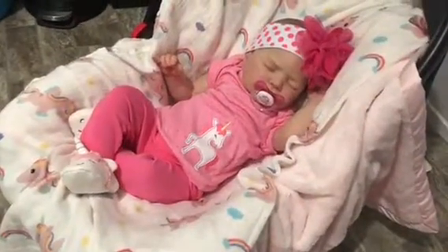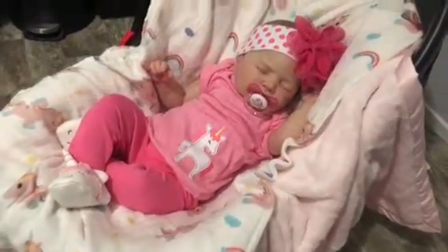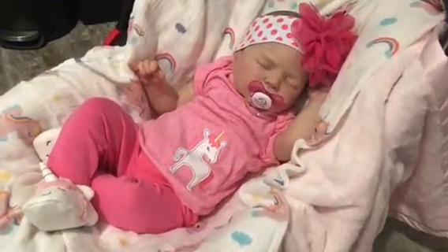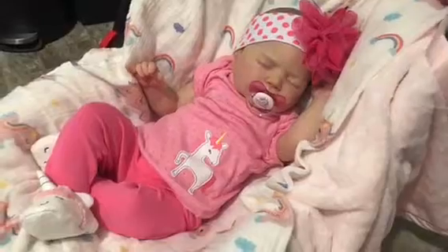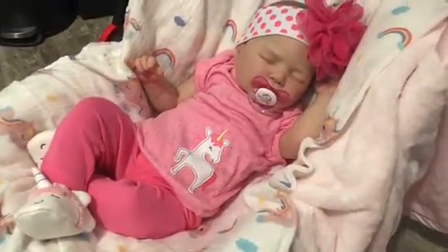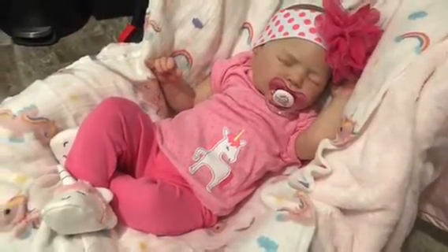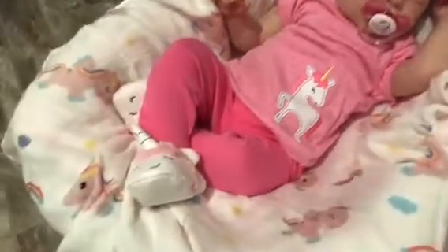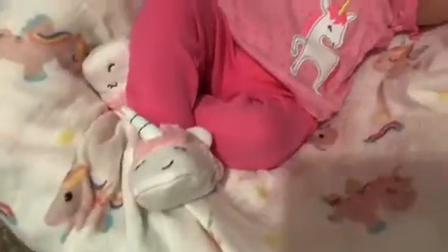Hey everyone, I just wanted to show you Emerson's outfit for the day. She has a unicorn outfit on, which is one of our favorite themes. Let's start down on her feet — she has little unicorn slippers.